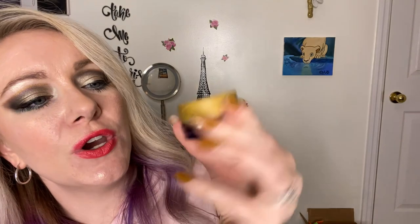This is the Tarte Lights Camera Lashes in the Fairy Lights version of mascara. I always have this thing on backup — this is my favorite mascara of all time. I'm wearing it today.